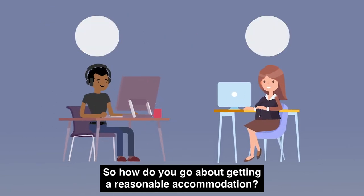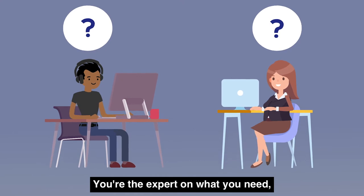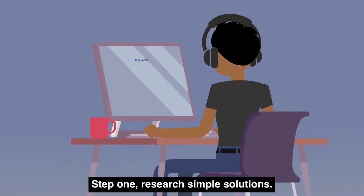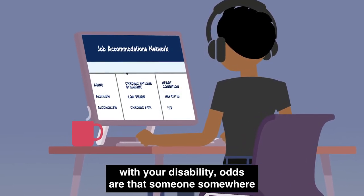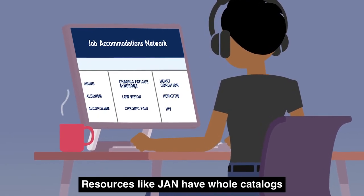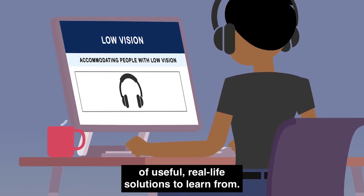So how do you go about getting a reasonable accommodation? You're the expert on what you need, so if you need something, ask for it. Step 1: Research simple solutions. While you may be the only employee at your job with your disability, odds are that someone somewhere has a solution you're looking for. Resources like JAN have whole catalogs of useful, real-life solutions to learn from.